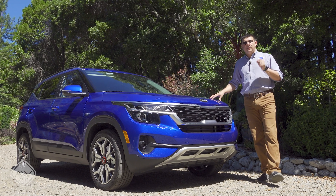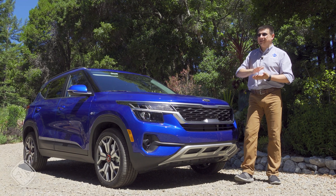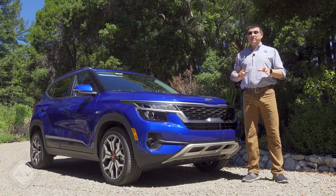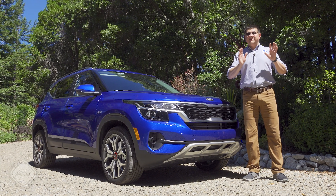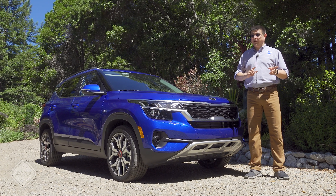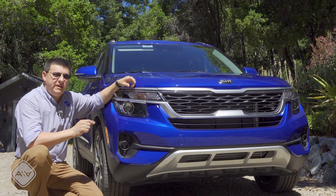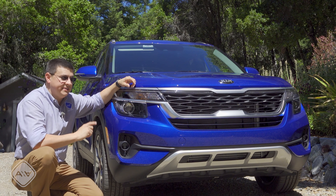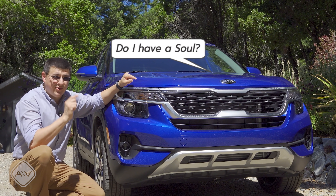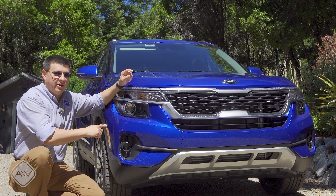The Seltos starts at $21,990 but tops out at just about $29,000, so it doesn't go as high as some of the competition but doesn't go as low either. If you're looking for something under $22,000, that's where the Kia Soul plays, or the Kia Niro, which is available with hybrid or plug-in hybrid drivetrains, and also as an EV. The main reason for bringing the Seltos to America is that the Soul does not have all-wheel drive, and most versions of the Seltos will.